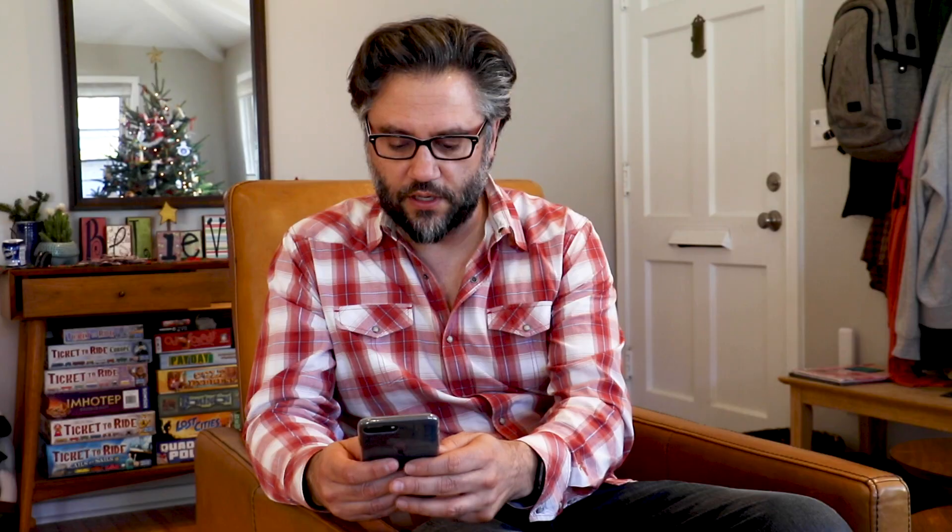It's asking me if I want to share my profile page, posts, friends list, financial — sure, of course. Now it says in order to maximize functionality, it needs my voice saying a variety of apple types. So here goes.